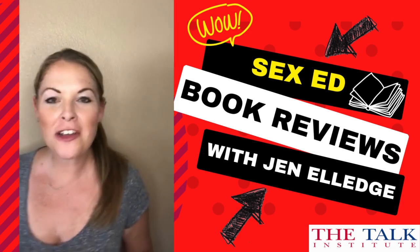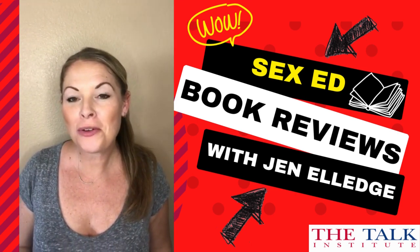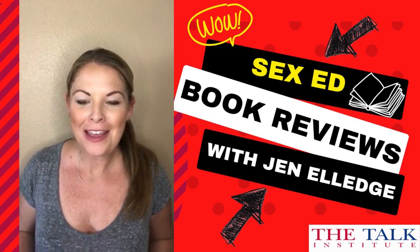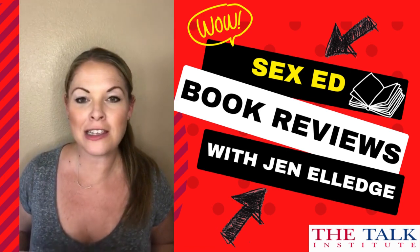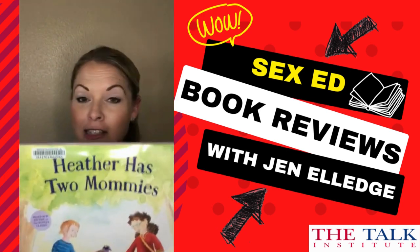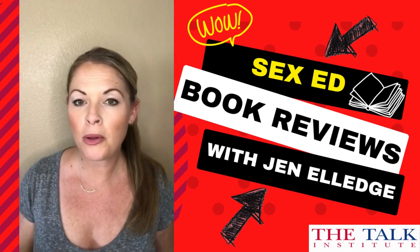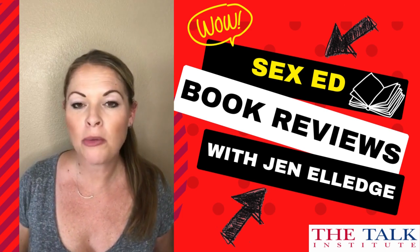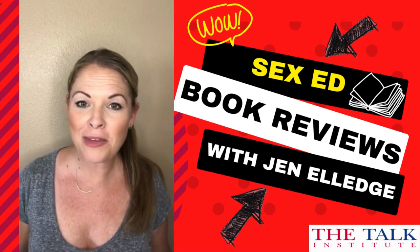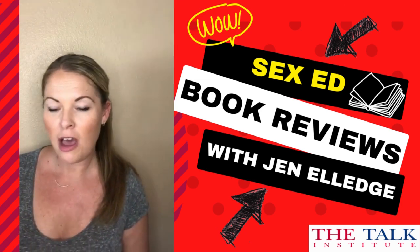Hi, Jen Elledge here, sexual health expert and founder of the Talk Institute, here to do another book review to help you talk to your children about sex and growing up. Today's book review is a very special one on a book called 'Heather Has Two Mommies.' This is great if you are a lesbian couple, or if you know any lesbian couples and you're trying to explain to your children that there are different types of families. This is a wonderful book for that, and it's got great illustrations.